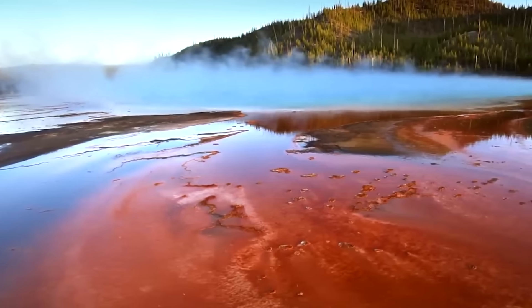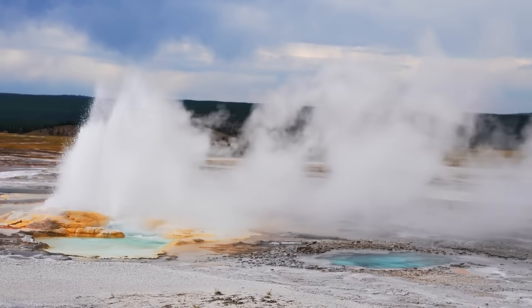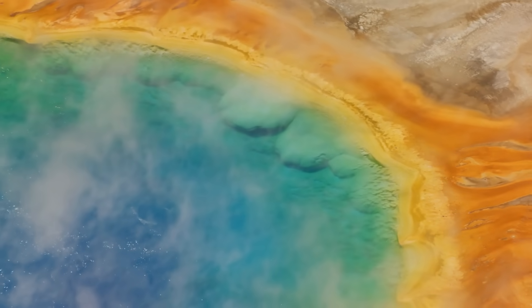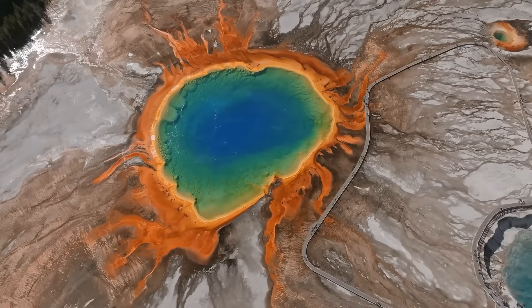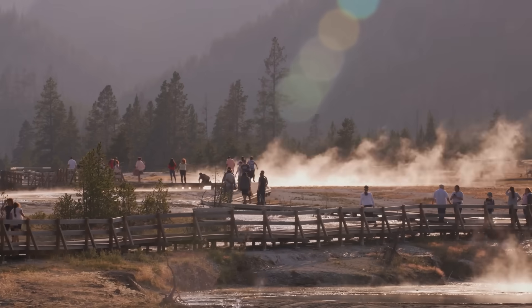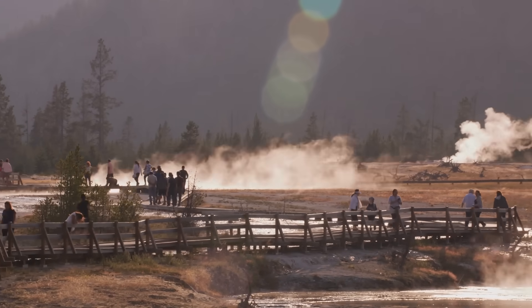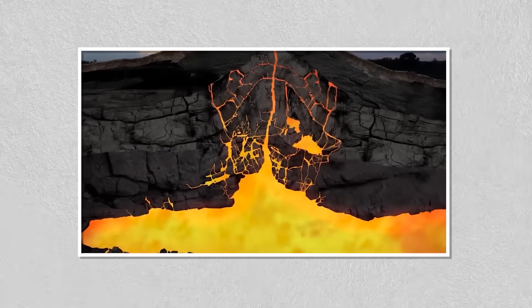Yellowstone National Park has long been synonymous with dramatic geothermal features, from geysers that spout boiling water into the air to steaming hot springs that color the landscape in brilliant hues. Underlying this celebrated natural beauty lies one of the most closely monitored and intriguing geological phenomena in the world: a vast magma chamber beneath the Yellowstone caldera.